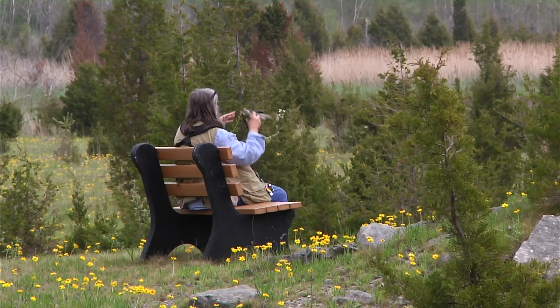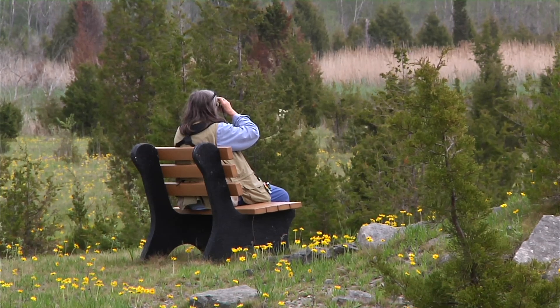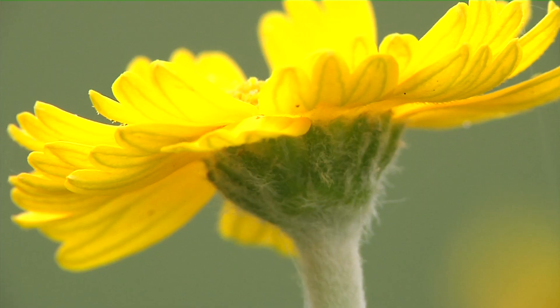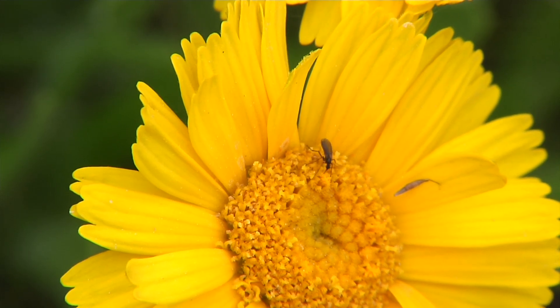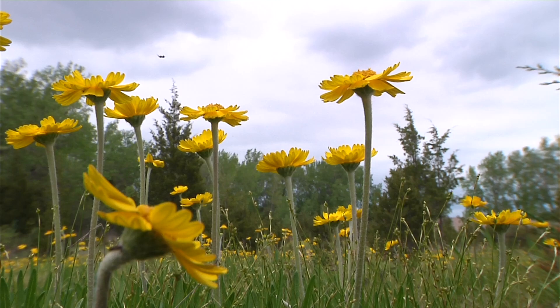The prime time to come see Lakeside Daisy is typically around Mother's Day, so that's the first or second week of May. State nature preserves are managed a little differently from maybe a state park or a county park — we have maybe more strict rules in place to protect the habitats and the animals and plants in those habitats. Things like we ask people to stay on trails, we don't allow collecting of any kind, and when you're visiting a state nature preserve you may want to leave your pet at home. These rules are in place just to protect the area from as little disturbance as we can.